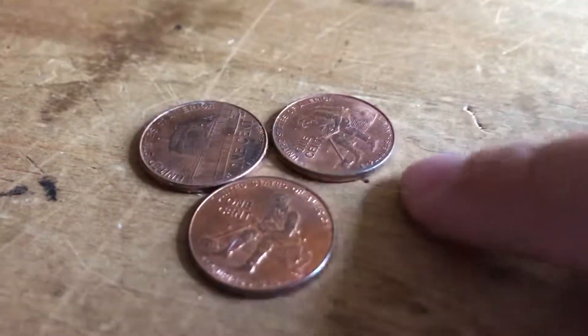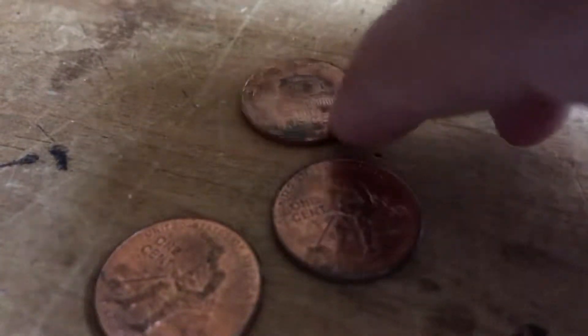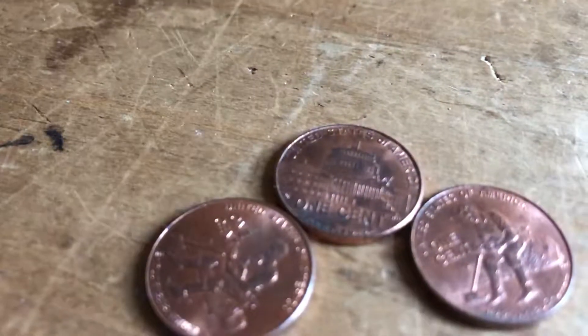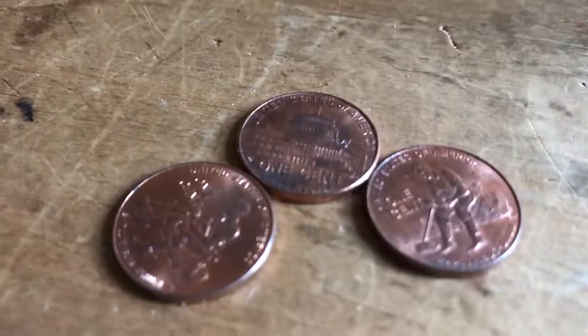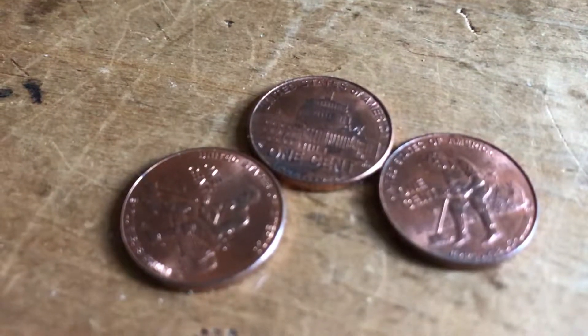First are the 2009s — I got three of them. This one is the presidential years and these two are the early life of Lincoln ones. I always set 2009s aside because they're really cool — not only are they a commemorative you can find in circulation, but they also had a fairly low mintage compared to other years.